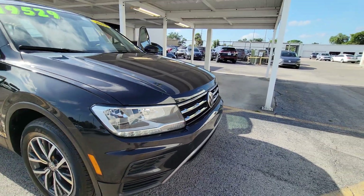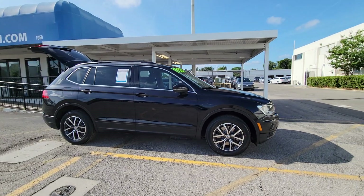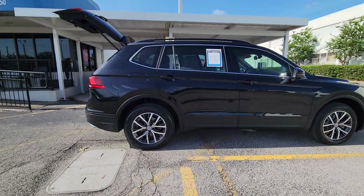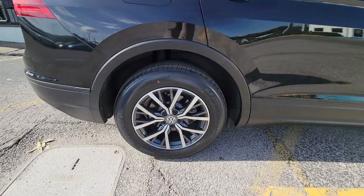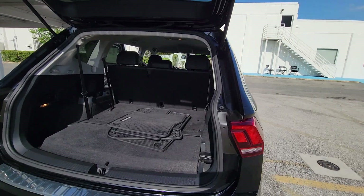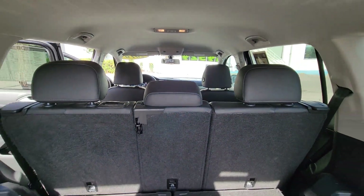Introducing the 2019 Volkswagen Tiguan. This vehicle is an outstanding buy with fewer than 50,000 miles on the odometer. Take a closer look at this Volkswagen Tiguan, the fuel-efficient compact SUV with standout flexibility. Available features like third-row seating and all-wheel drive let you enjoy even more of this crossover's capability.